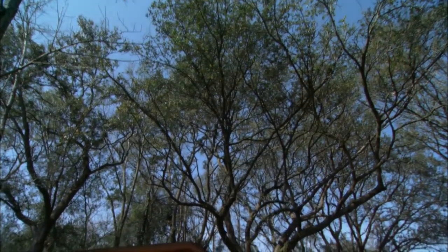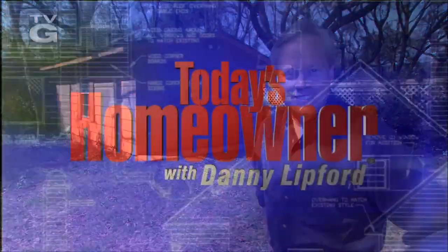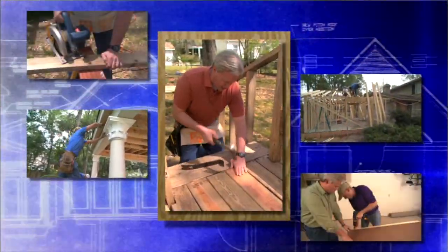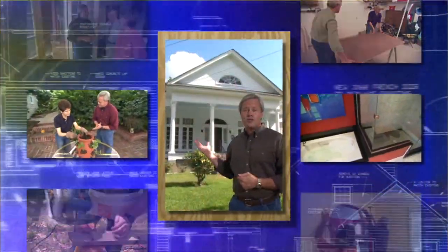I'm Danny Lipford and I'm Chelsea Lipford-Wolf, thanks for watching this episode of Today's Homeowner here on YouTube. Don't forget to leave us a like and a comment, be sure to share with a friend, subscribe and hit the bell icon so you get notified of new videos. Thanks and enjoy the show. Today's Homeowner with Danny Lipford — the voice of home improvement with projects, tips and ideas to help you improve your home.